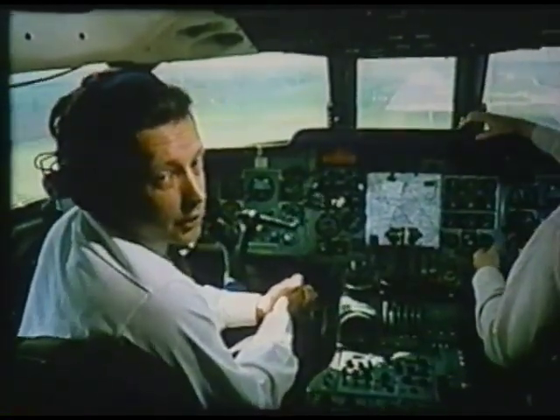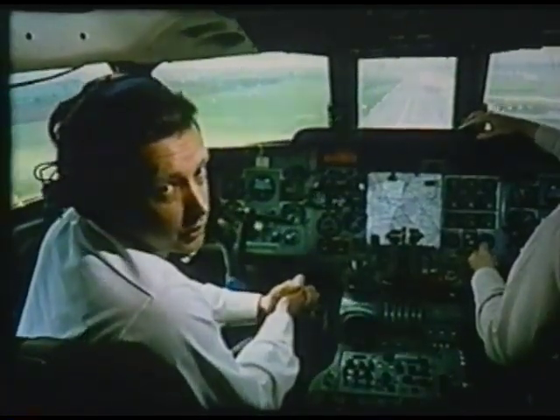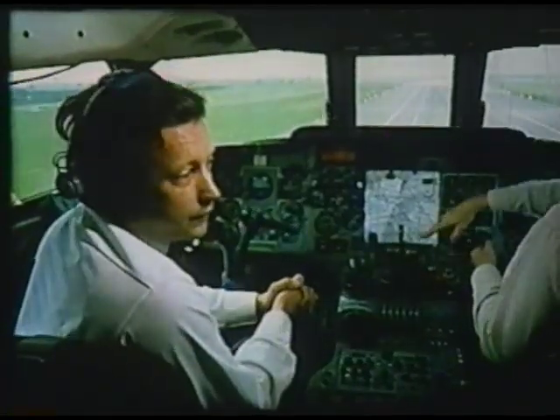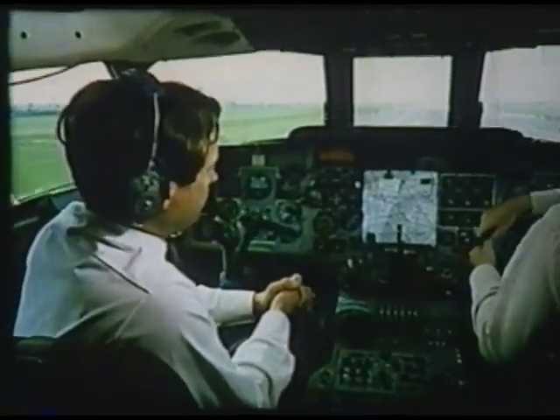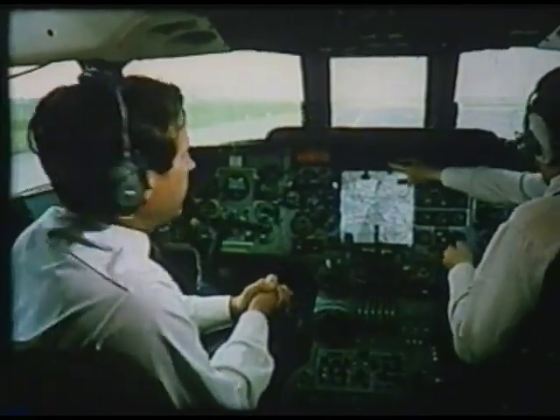The landing will commence at 65 feet, at which point the throttles will close and the autopilot will pitch the nose of the airplane up for the landing flare. The flare is now beginning and we should very shortly be touching down.